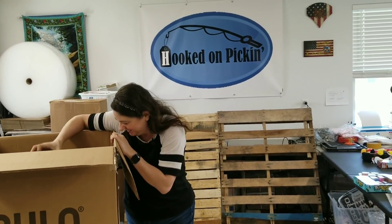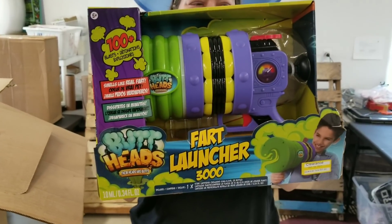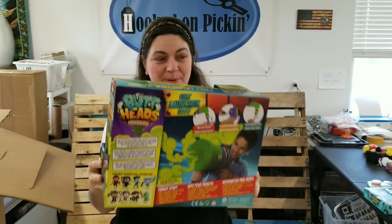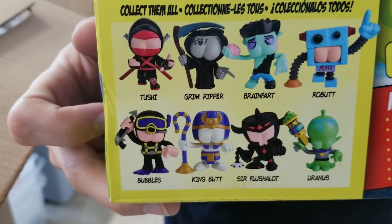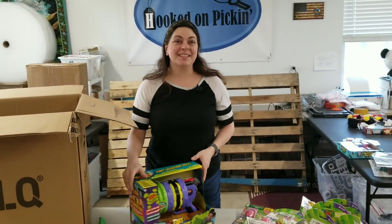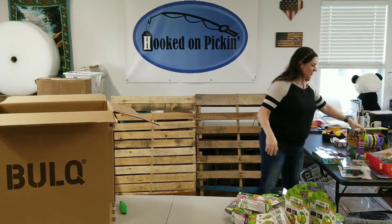What is this? This is hilarious — it's called the Fart Launcher 3000! Because it's from something called the Butthead Show. The characters are Tushy, Grim Ripper, Brain Fart, Robot, Bubbles, King Butt, Sir Flushalot, and Uranus. They're all little butts. We are just serious high society these days. The Fart Launcher — that's going on Hooked on Picking for sure.